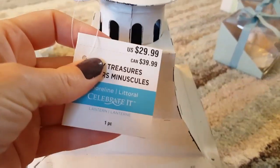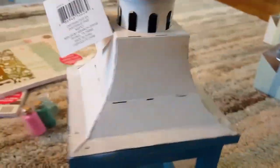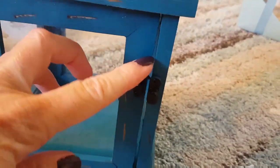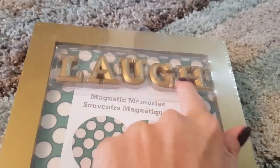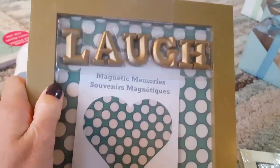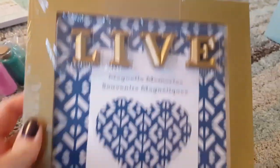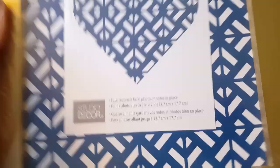I went ahead and picked up this — it sold for $29.99 and I got 80% off. I love it, it goes perfect in my room. It is like a rustic lantern with a little notch to open up and put a candle in. That will be going on one of my tables in the living room. I also bought this magnetic memories frame — it says 'laugh' and you can set it up as a picture and use the magnets to add different things. I bought two of those, plus one that says 'live.' These sold for $9.99 and I got 80% off.